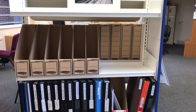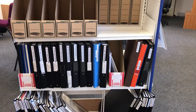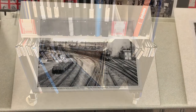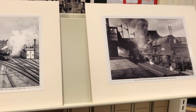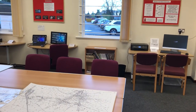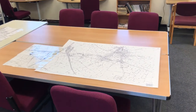Our second bookcase contains the Historical Society transactions and bulletins, plus some 35 scrapbooks compiled by various Society members across the last 40 years, containing a massive amount of material including newspaper stories. These are popular with visitors who like to browse the history of the area. On the other side is a display of photographs of the area by Tony Danvers.